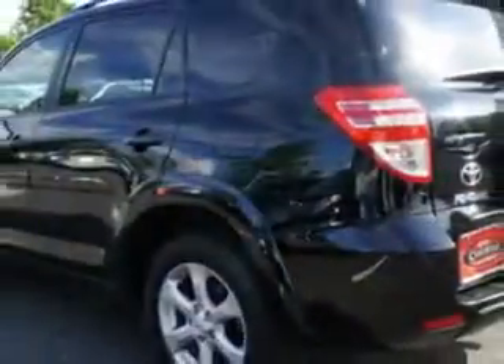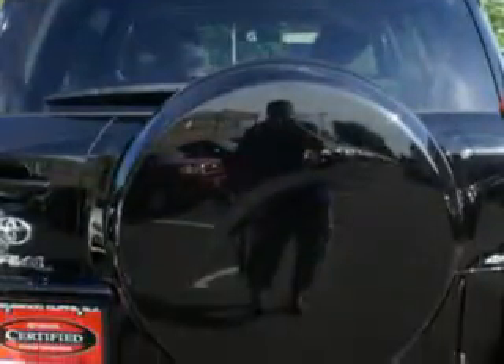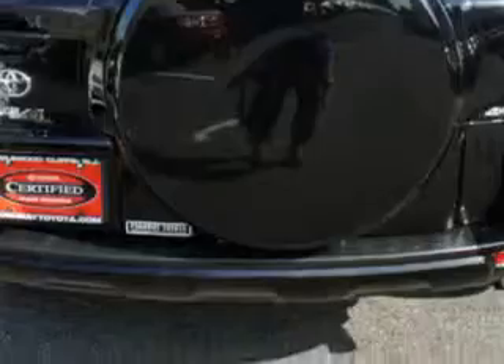You will love this black 2011 Toyota RAV4 SUV 4x4, equipped with a 6-cylinder engine and an automatic transmission.